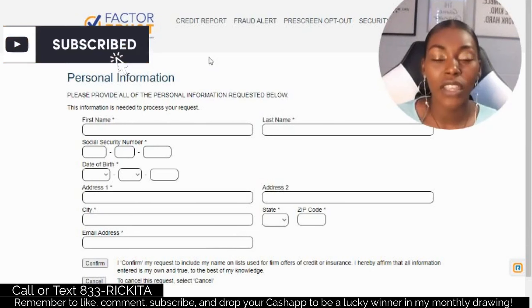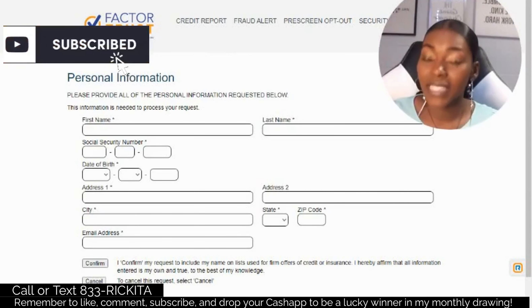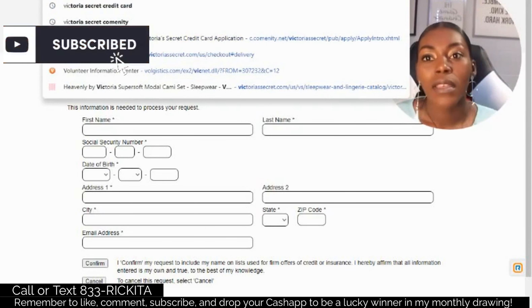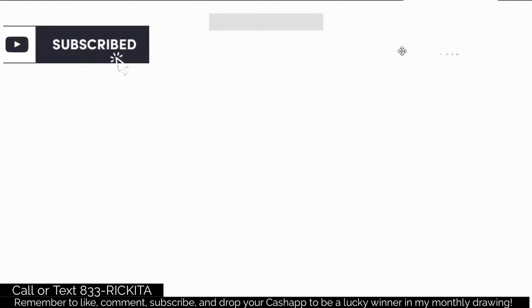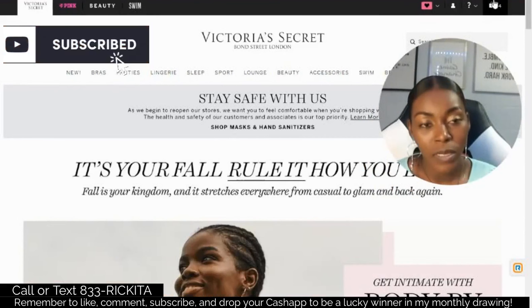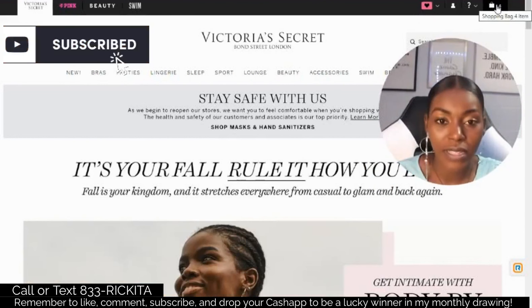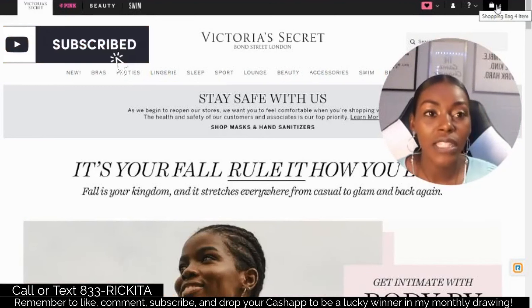After you opt in to FactorTrust, you have a chance of getting approved for credit cards without them actually checking your credit score. Let's go ahead and go to victoriassecret.com because that's an easy website where you can test and see if you can do the opt-in. You don't have to get the credit card, but you can see if you get the pop-up saying you're pre-approved, without them checking your credit score or giving you a hard inquiry. If you try this trick and it's not working, I want you to clear your cookies and go into incognito mode.